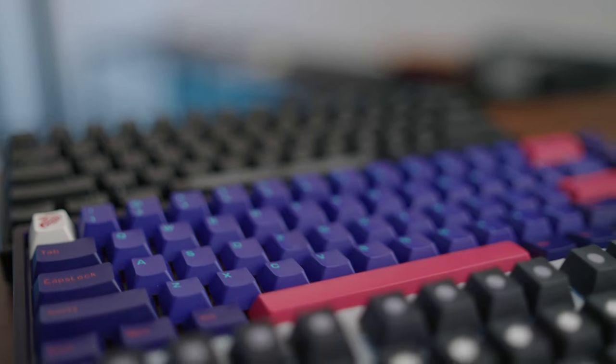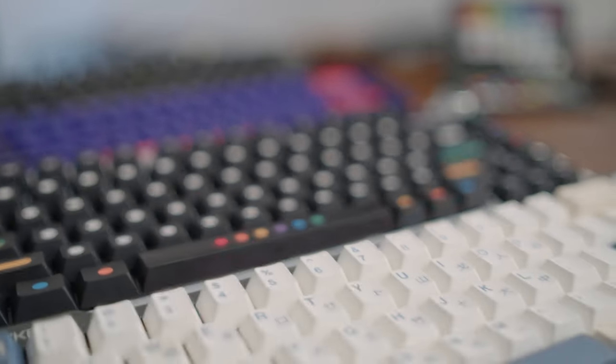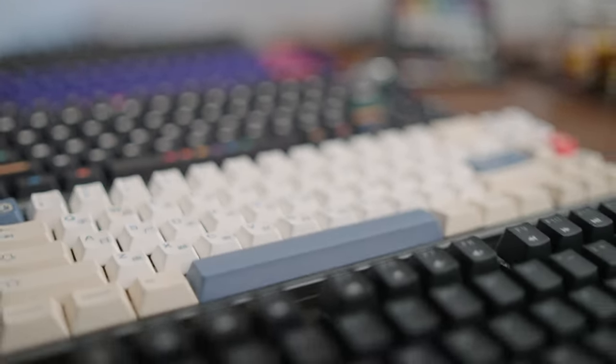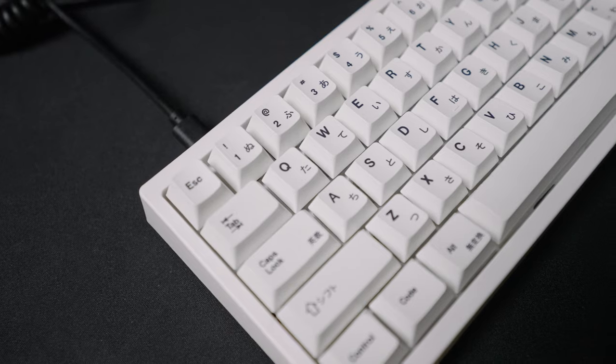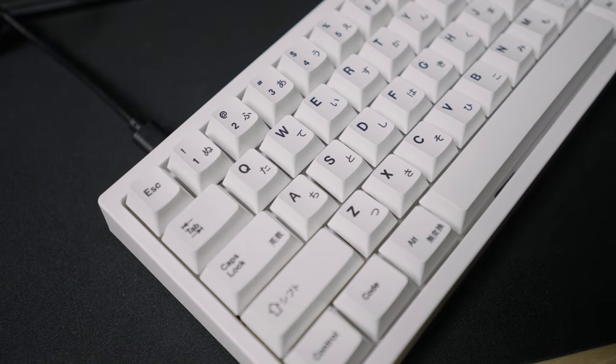On top of the ergonomic benefits, making your keyboard tinier makes for a better-looking keyboard and a better-looking setup overall. Things look a lot sleeker when you have a less bulky keyboard, and when you lose the number pad and arrow keys, you end up with a much more symmetrical-looking keyboard, which is really nice. And let's be honest, who doesn't want a nice-looking setup?